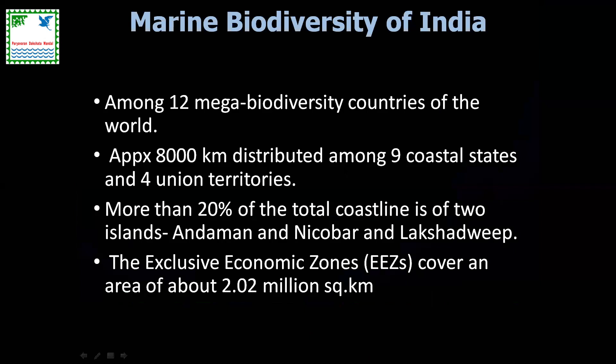India is among the top 12 megadiverse countries of the world. There are a number of reasons why we rank so high, especially considering the fact that we have a wide spectrum of different habitats and ecosystems, both aquatic as well as terrestrial.